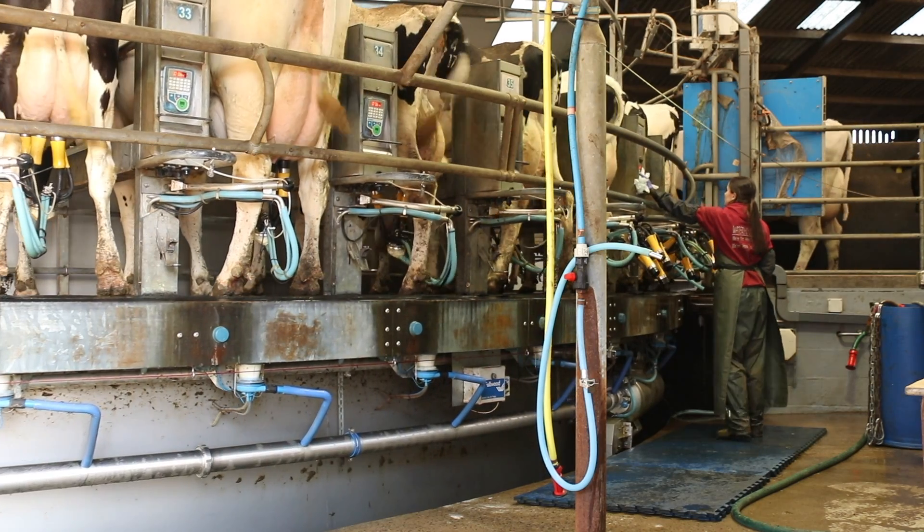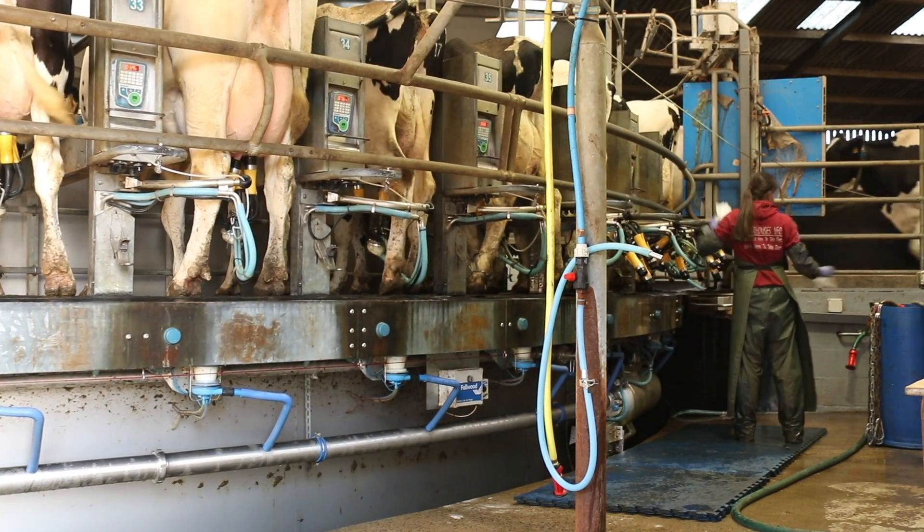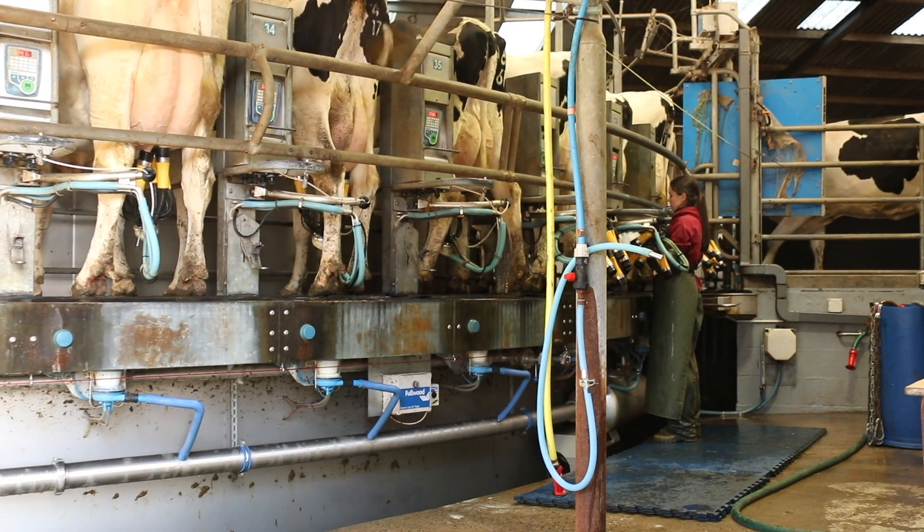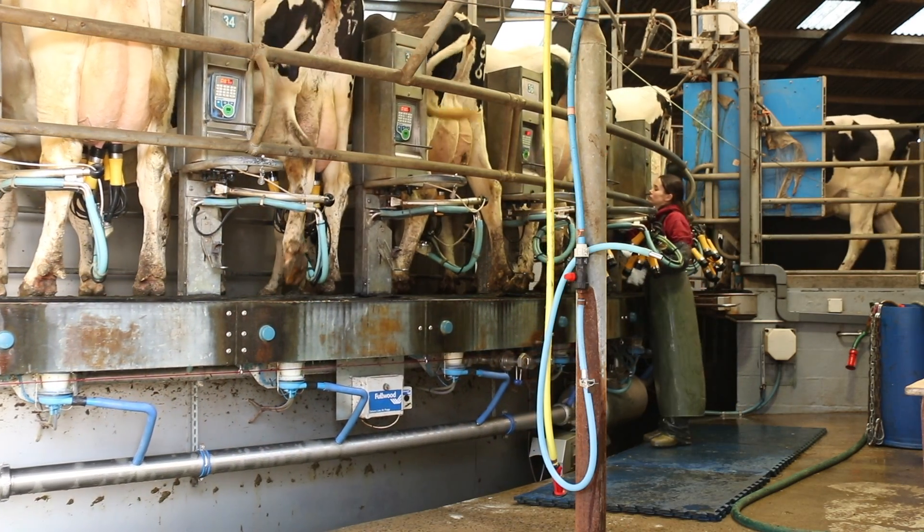As a result, we've been able to extend the herd's voluntary waiting period from 42 to 52 days without it impacting on our calving interval, which really helps cow longevity.